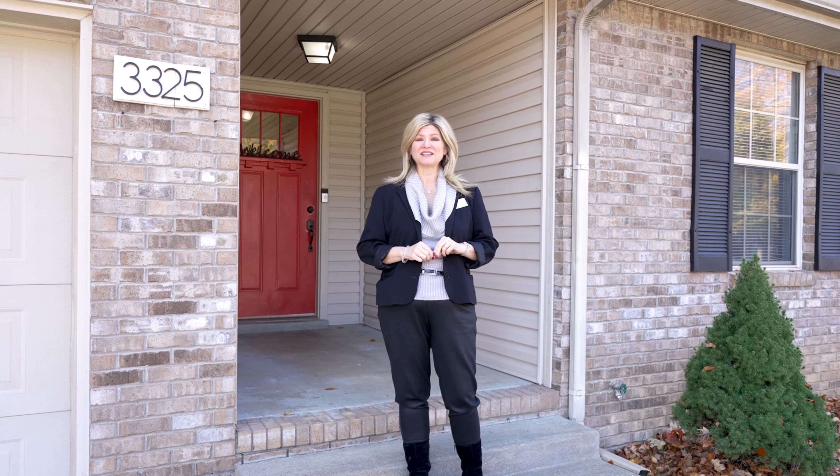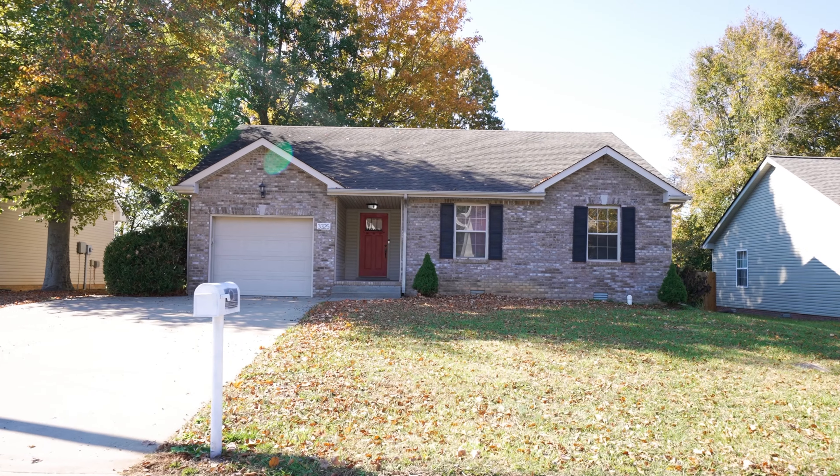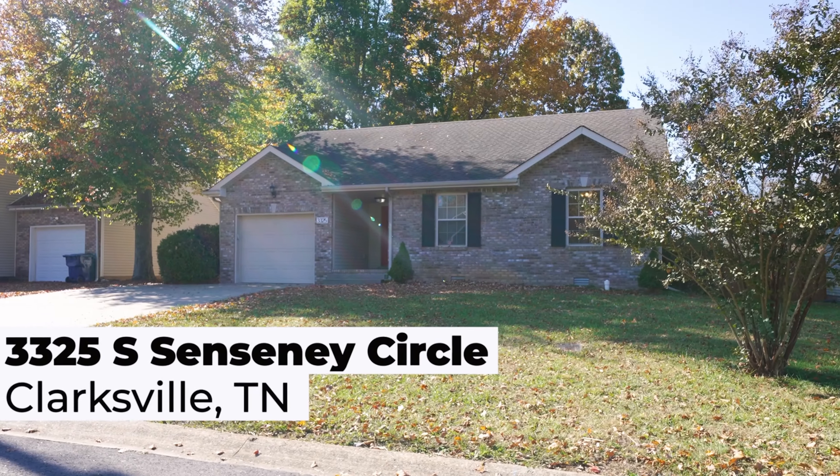Are you curious what $265,000 gets you in the hottest zip code in Tennessee? Let me introduce you to 3325 South Cincinnati Circle.